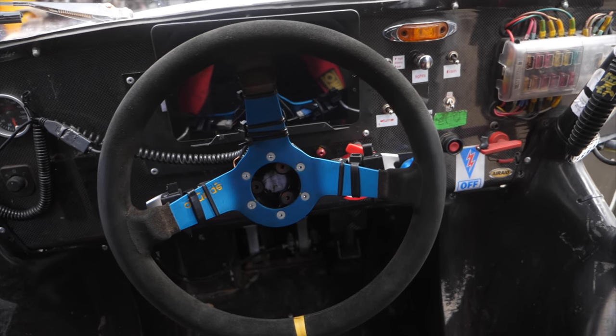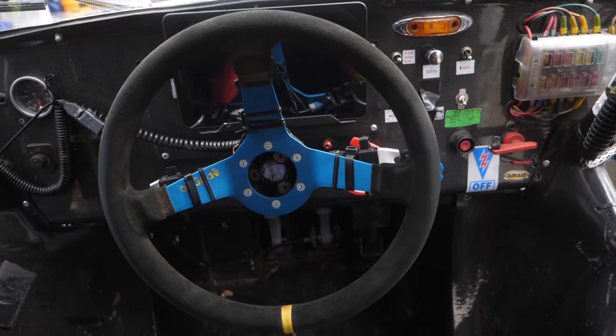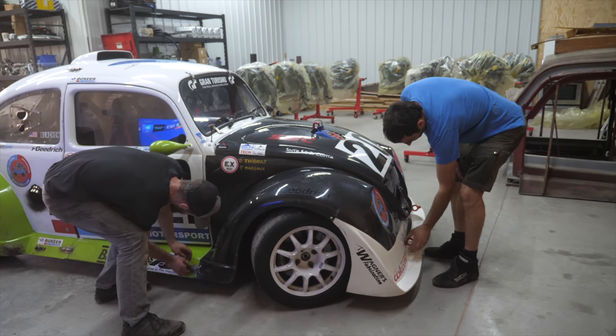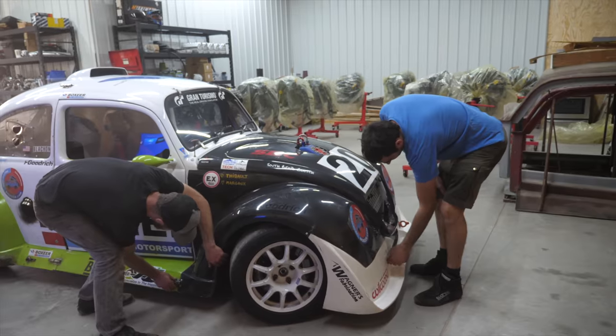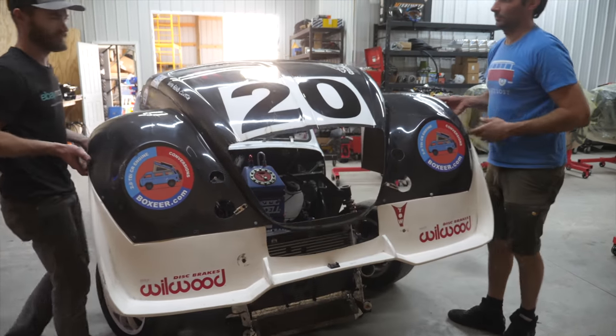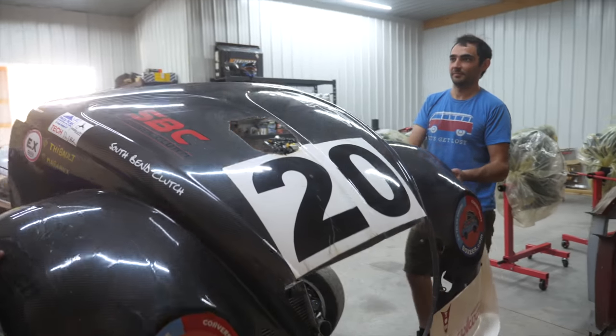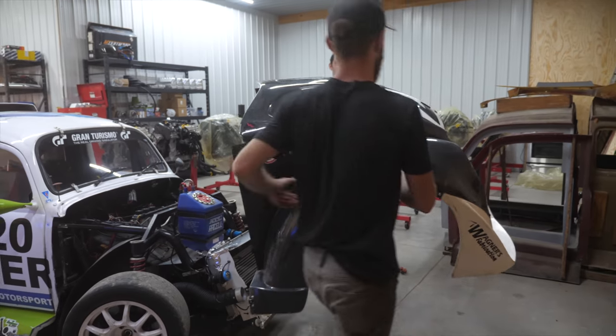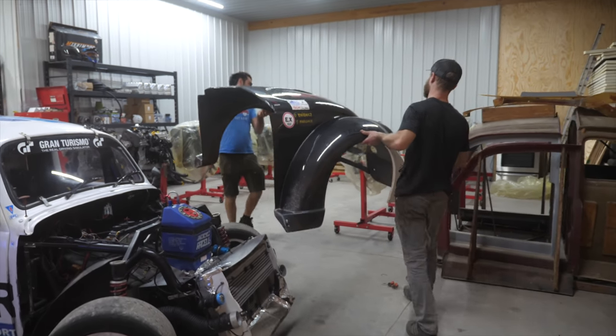Roughly how much does it weigh? About 1,700 pounds. And this body weighs nothing — maybe 20 pounds? I think it was 17. Wow. And that's still with this big thick chunk of fiberglass in the front.